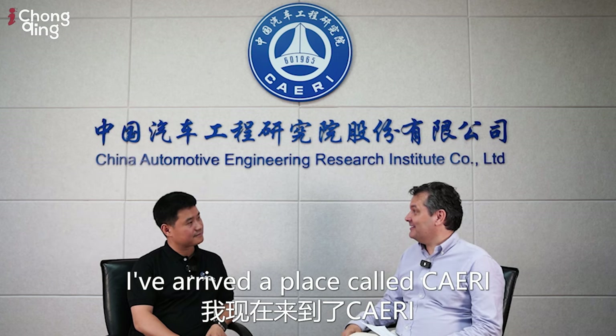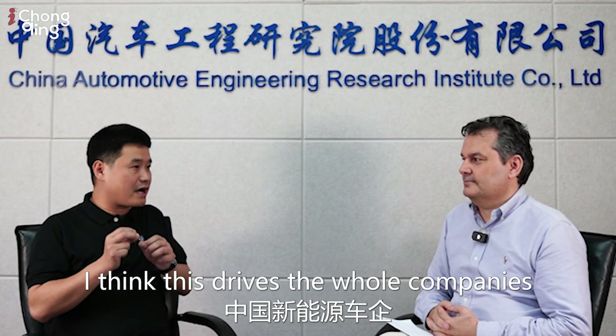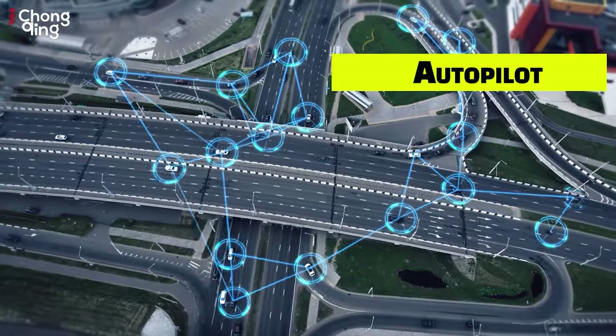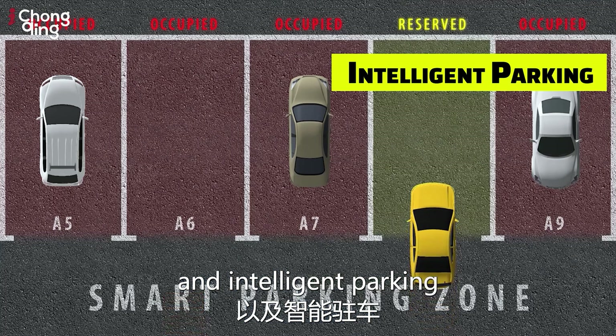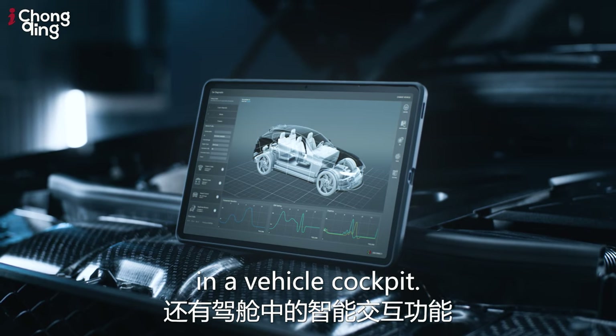I've arrived at CARI, the China Automotive Engineering Research Institute, and I'm here with Pander, the general manager of the intelligence testing center. This facility, with support from the government and research institutes, is here to demo new technology such as autonomous driving, navigation pilot, autopilot, city navigation pilot, intelligent parking, and intelligent interaction functions in the vehicle cockpit.